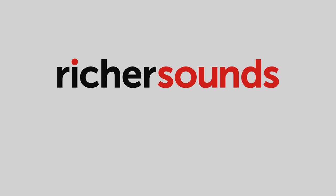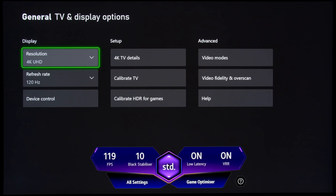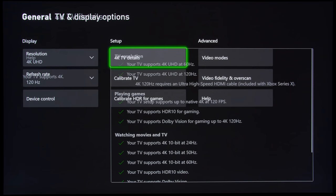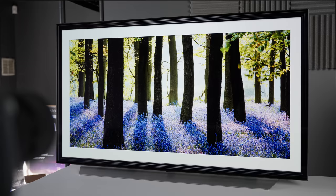LG ticks most of the boxes when it comes to Dolby Vision gaming on the Xbox Series X. Going into the 4K TV details screen, you can see that this LG C1 is capable of supporting Dolby Vision gaming at 4K 120Hz. In fact, some LG 2021 TVs — including the C1 and G1 — are the only televisions on the market that can support Dolby Vision gaming at 4K 120Hz, at the time I filmed this video on 28th September 2021.